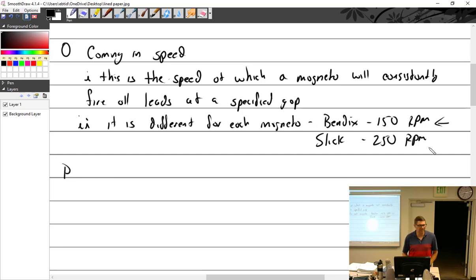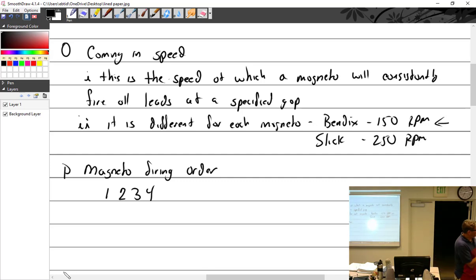Magneto firing order: the firing order of a four-cylinder magneto is 1-2-3-4. The magneto always fires in its own order. I say that over and over again because students often think it jumps around to different cylinders. The magneto fires this one, then that one, then that one, in sequence. Don't say you know something in an oral if you don't.